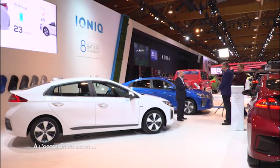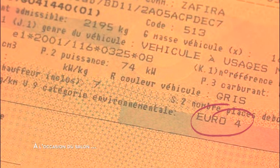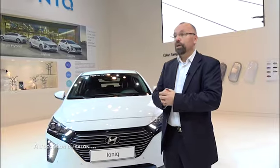We need to verify this on the registration certificate or the certificate of conformity. This is also valid in Belgium but also abroad, since older vehicles are increasingly being banned — for example in Rotterdam, Cologne, or Lille.